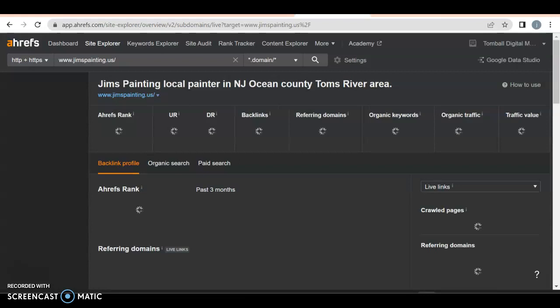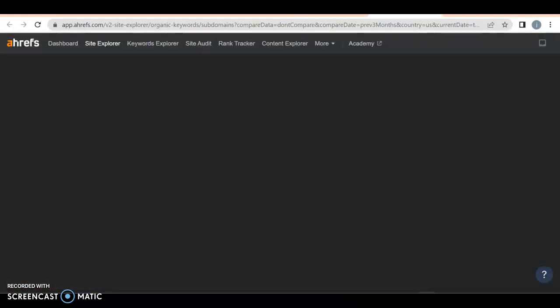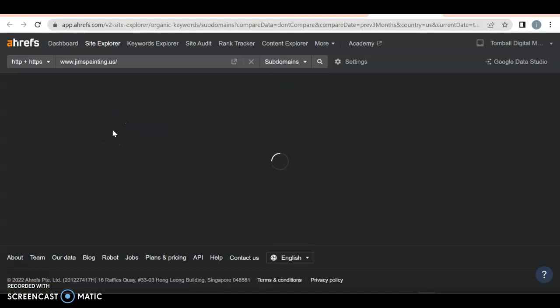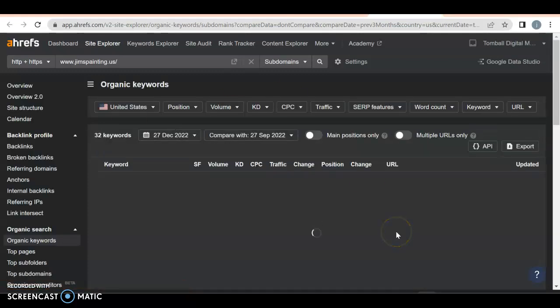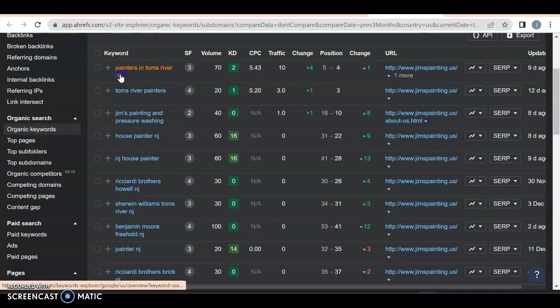Let's take a look at the back end to see what they're doing so we can beat them out. They have a UR rating of 16 and a DR rating of 1.1. They have 152 backlinks with 27 referring domains — though in actuality they only have 8 referring domains. So it's going to be easy to crush them. They have 23 organic keywords. Let's see what they're ranking for. They have painters in Tom's River, New Jersey — you have that one as well — and they're getting 10 people through it because they're in position number 4. For Tom's River painters they're getting 3 out of 20, so over 10% for most of those.